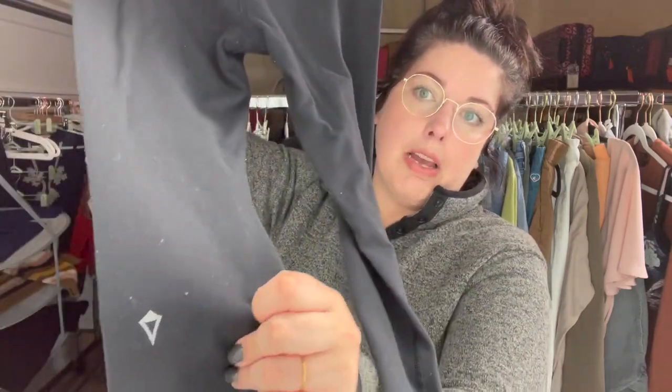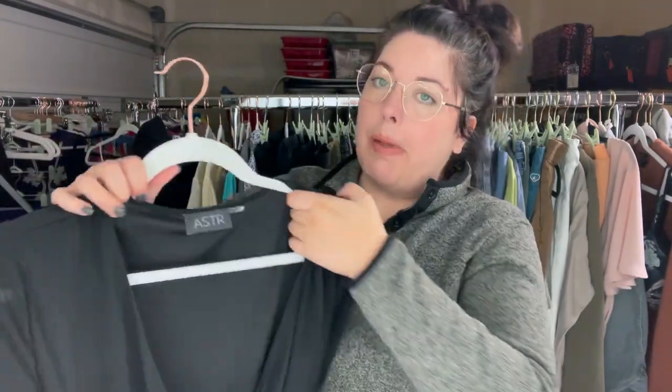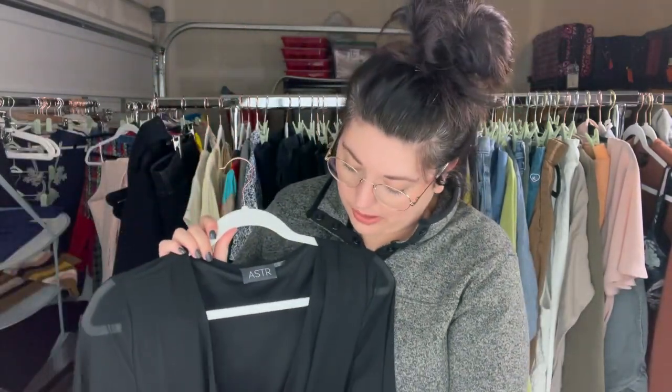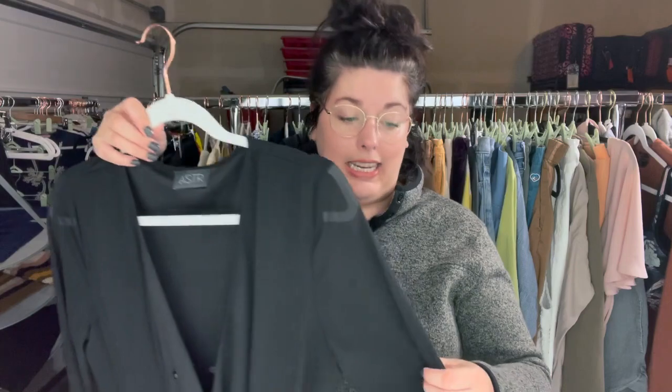These cute little leggings are from Ivivva — Ivivva is the kids' Lululemon line. Size 10. I won't get much for these, but I like to grab them when I find them because I think they move pretty fast. This next piece is just Aster the label, size medium. I don't have any solid reason why I picked this up — I don't think it's going to move fast or sell for much. I just liked it, and sometimes you just have to buy things you like.